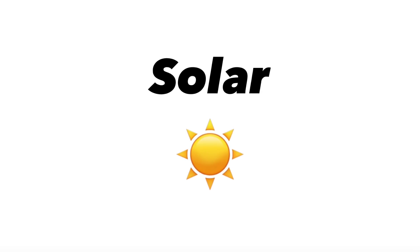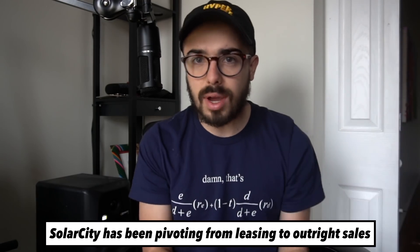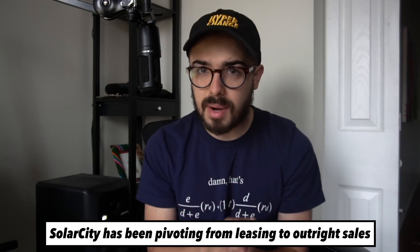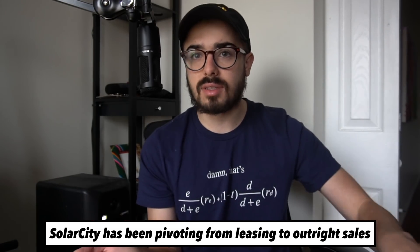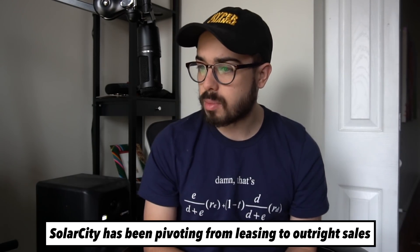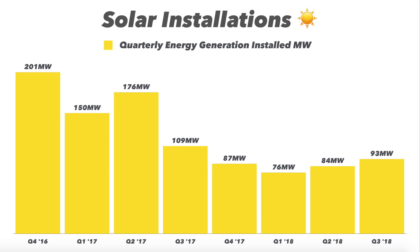The solar piece of the business installs megawatts of solar panels and some solar roofs to generate energy. That has been on a downtrend since Q4 2016, which is the quarter they acquired SolarCity. The reason is Tesla switched from a leasing model to an outright sale model. SolarCity was relying on leasing panels to customers — a super complex financial system that really wasn't working, and they were losing a ton of money and were maybe even close to going bankrupt. Elon Musk bought the company in late 2016 and totally 180'd the business model to cash outright sales for solar panels, making it far more profitable.